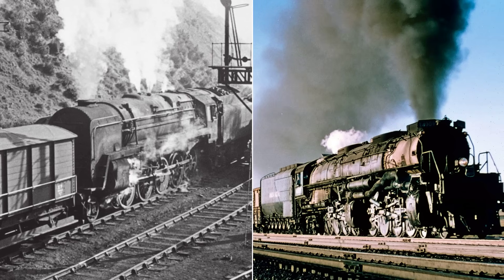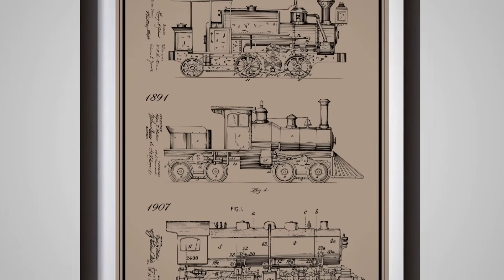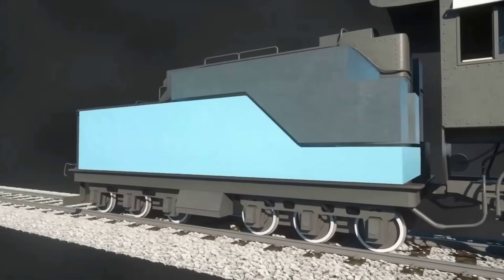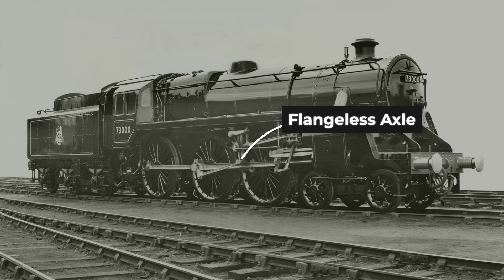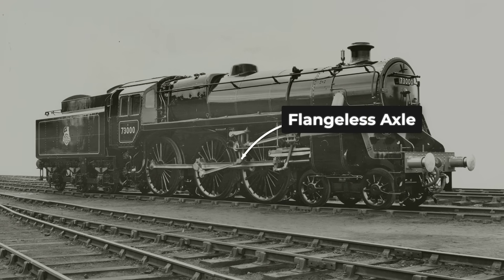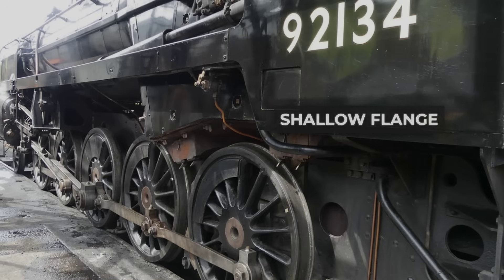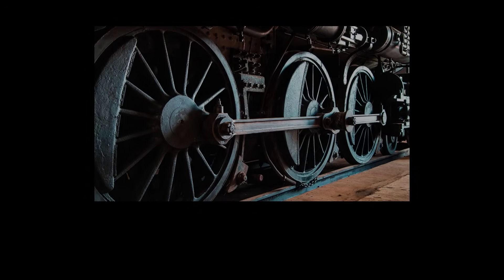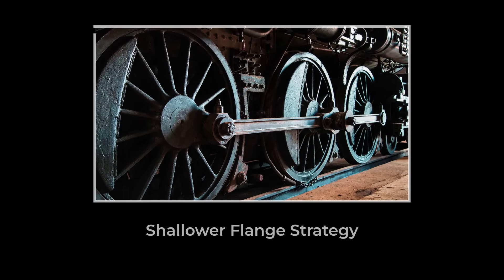It meant the 9F could run on lines where heavier freight engines would have been banned, all without overburdening the rails. The design team faced a classic problem — how to get a long, rigid wheelbase around the sharp curves common on British routes. The solution was both subtle and effective: the center driving axle was built without flanges, allowing it to slide sideways through curves instead of binding against the rails. On the second and fourth axles, the flanges were made shallower, further reducing the risk of excessive wear.